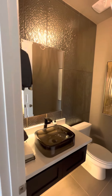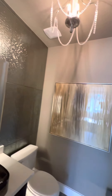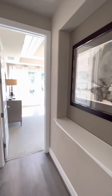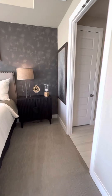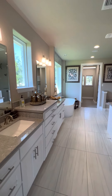This is the guest bath for this area. This is the master bath — linen closet.